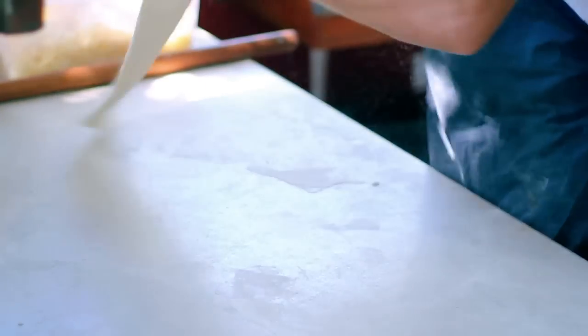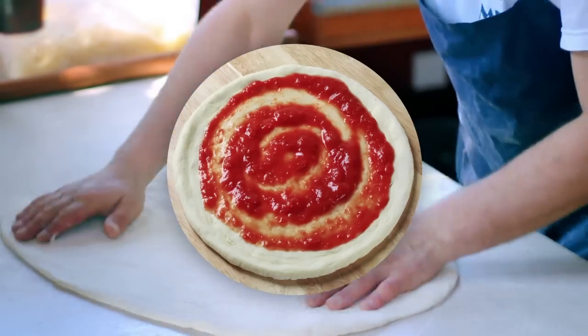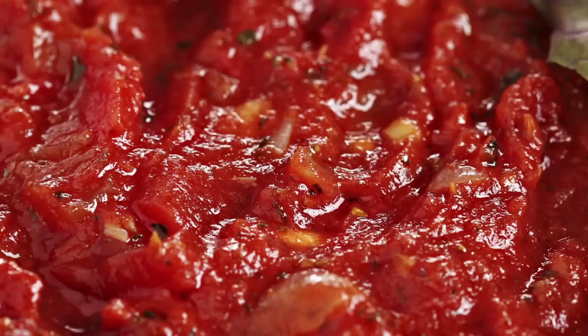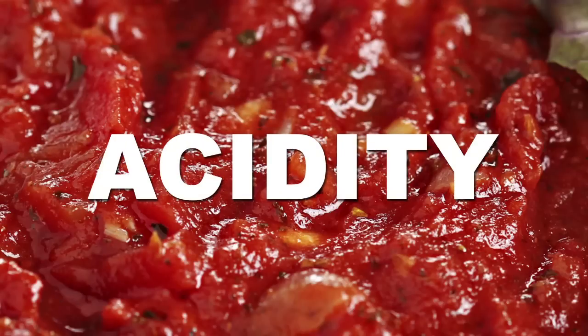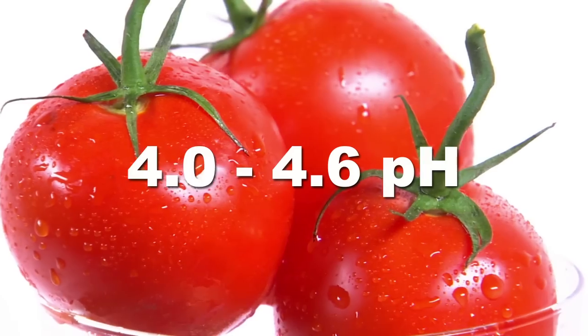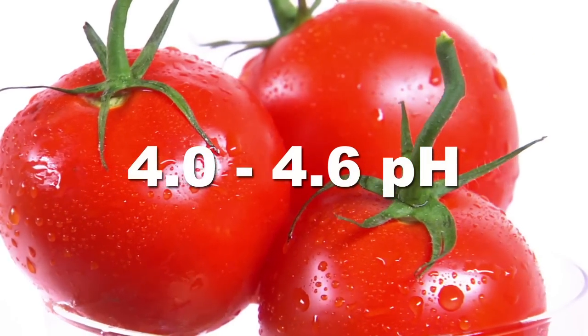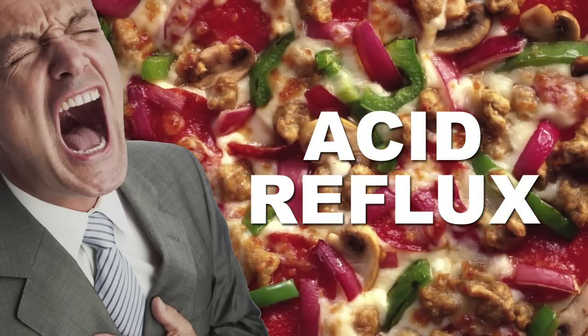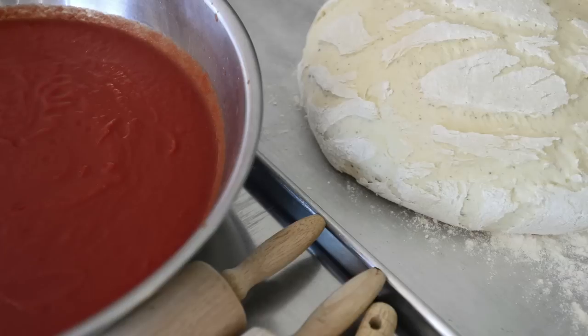Once the dough is fully risen and formed into a pizza shape, the sauce is then added. Of course there are all kinds of sauces, but all tomato-based ones have one thing in common: acidity. Tomatoes are naturally between 4.0 and 4.6 on the pH scale, but canned tomatoes can be even lower. This is why some people end up getting acid reflux from overconsumption of pizza.